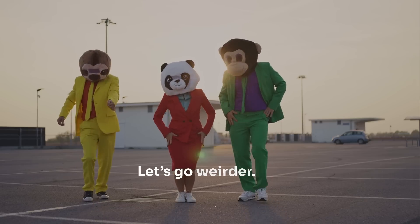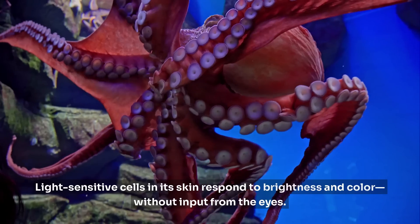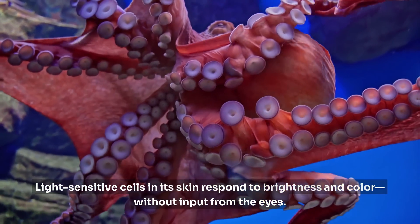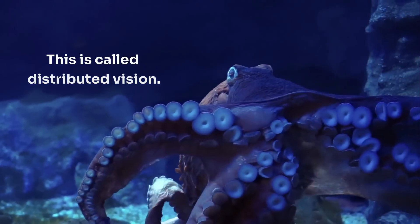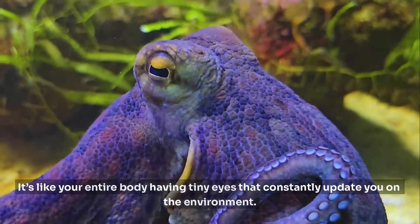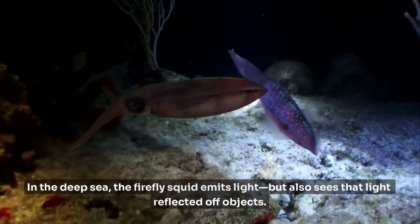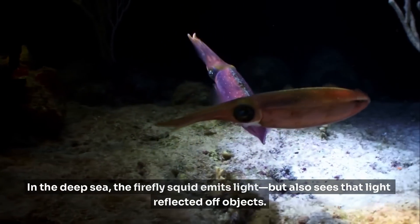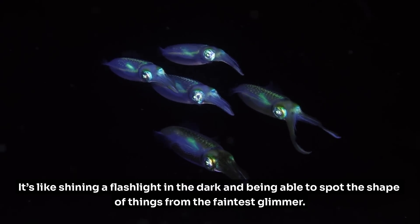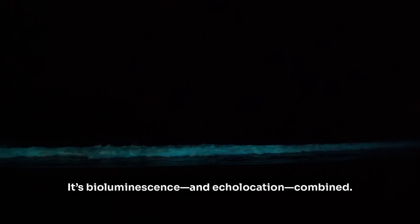Let's go weirder — the octopus. Its skin can see. Light-sensitive cells in its skin respond to brightness and color without input from the eyes. This is called distributed vision — it's like your entire body having tiny eyes that constantly update you on the environment. Imagine changing color automatically every time a shadow passes overhead. In the deep sea, the firefly squid emits light, but also sees that light reflected off objects. It's like shining a flashlight in the dark and spotting shapes from the faintest glimmer — bioluminescence and echolocation combined.